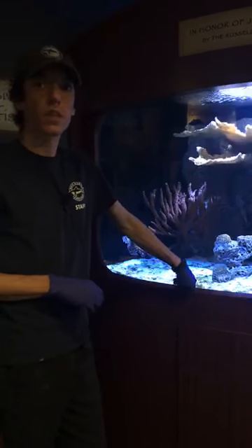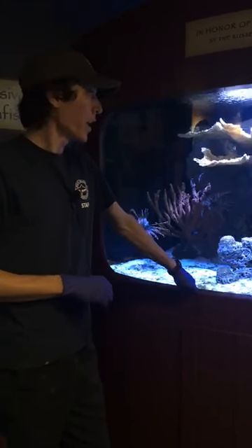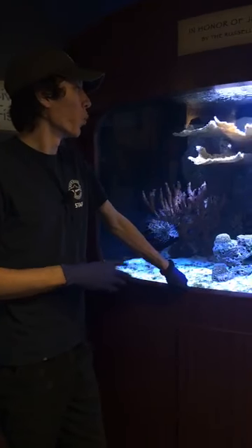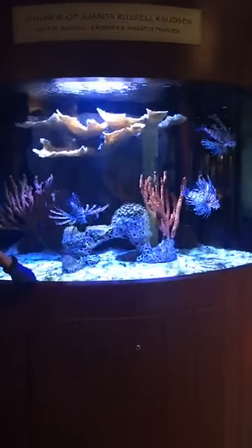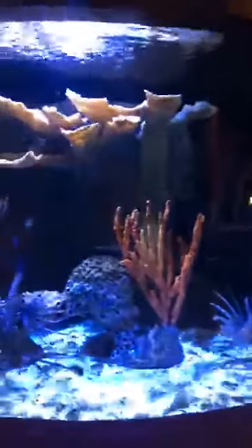There's a question about whether lionfish can sting their own kind. They actually can — we haven't had it happen in here, but if they were to startle another one and bump into it, they could sting their own kind. I'm not sure exactly what would happen in that case.